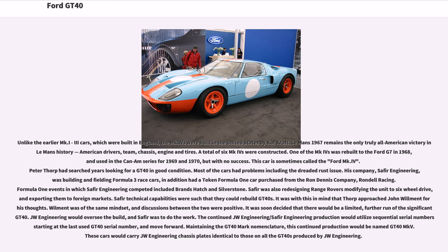One of the MK4s was rebuilt to the Ford G7 in 1968 and used in the Can-Am series for 1969 and 1970, but with no success. Peter Thorpe had searched years looking for a GT40 in good condition, as most cars had problems including the dreaded rust issue. His company, Saffir Engineering, was building and fielding Formula 3 race cars and also had a Formula One car purchased from the Ron Dennis company, Rondel Racing. Formula One events in which Saffir Engineering competed included Brands Hatch and Silverstone. Saffir was also redesigning Range Rovers to six-wheel drive and exporting them to foreign markets. With these technical capabilities, Thorpe approached John Willment for his thoughts, and it was soon decided there would be a limited further run of the GT40.